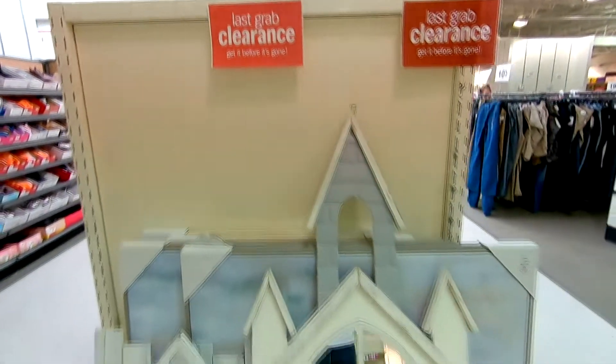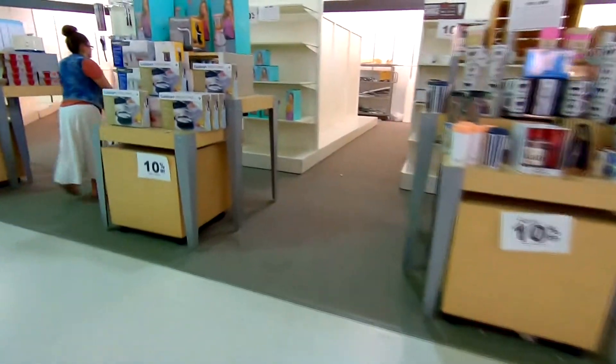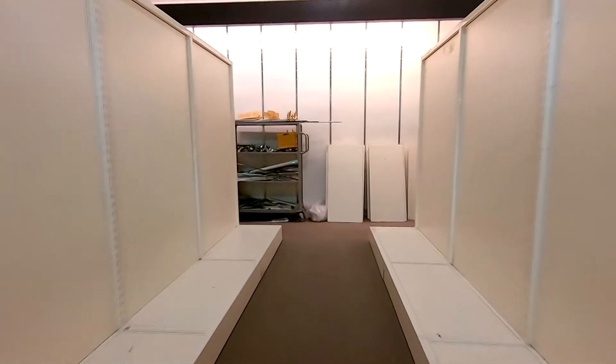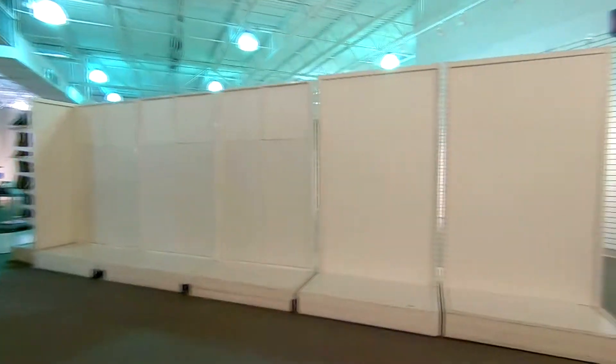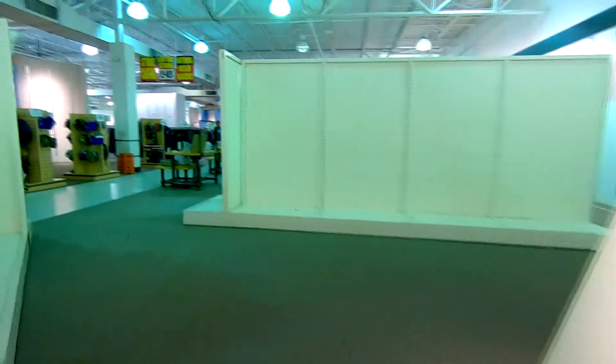Last grab clearance. And there is the thing I was talking about. Wow, this area is pretty empty. Got fixtures. Totally empty over here — this is insane.